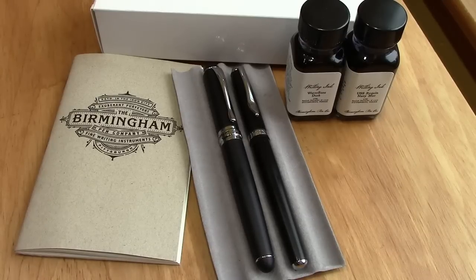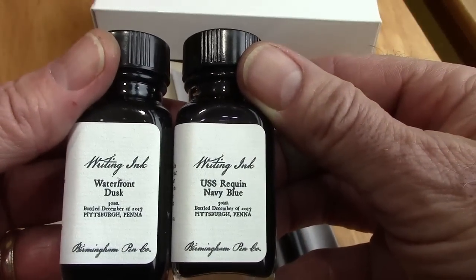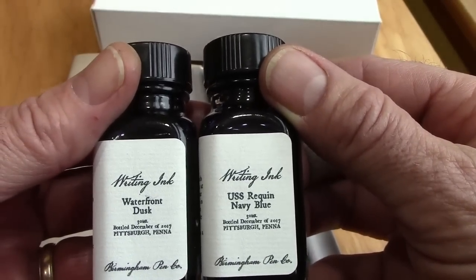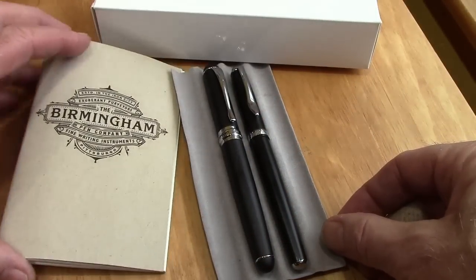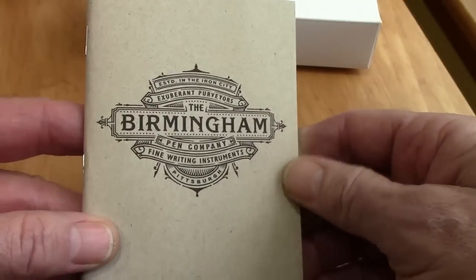I ordered four things and Nick included a fifth which I'm very pleased with. So obviously we got some inks — the navy blue is the one that I ordered and he included the waterfront dusk as something he wanted me to try. The two pens you see here have been inked up with these two inks. It's always nice to get a little notepad that has Tomoe River paper in it, and this is going to be my next ink journal when my current one fills up.